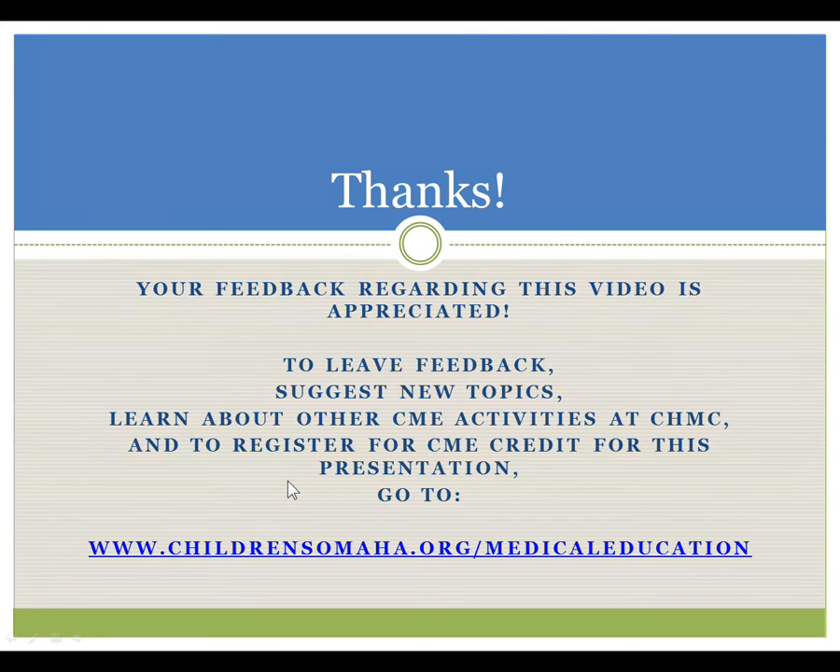Thank you very much. Your feedback regarding this video is highly appreciated. To leave feedback, suggest new topics, learn about other CME activities here at Children's, and to register for CME credit for this presentation, please go to childrensomaha.org/medicaleducation, all one word, and then follow the links to the appropriate page.